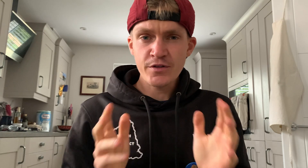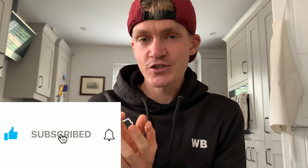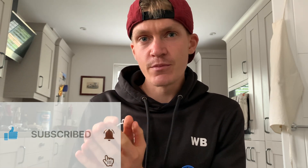So, first things first, what is a VO2max? Put simply, VO2max is the amount of oxygen you can use during dynamic training at any one point. More precisely, your VO2max is the maximum amount of oxygen in millilitres you can consume per minute per kilo of body weight at your maximum performance. It is measured in millilitres per kilo per minute.